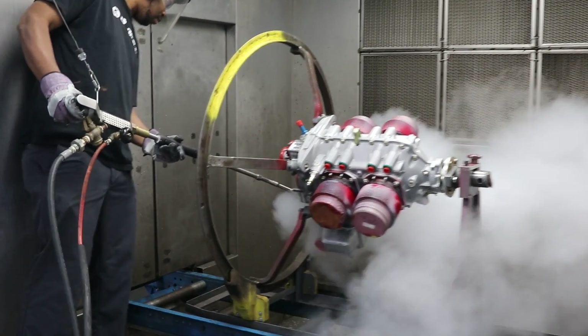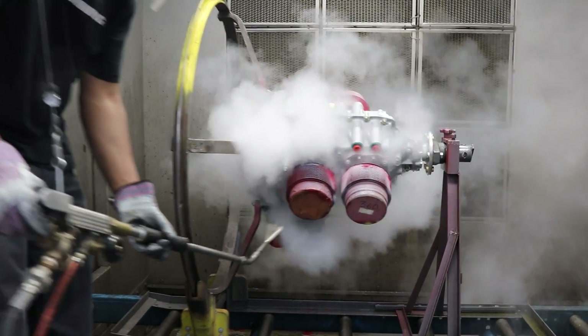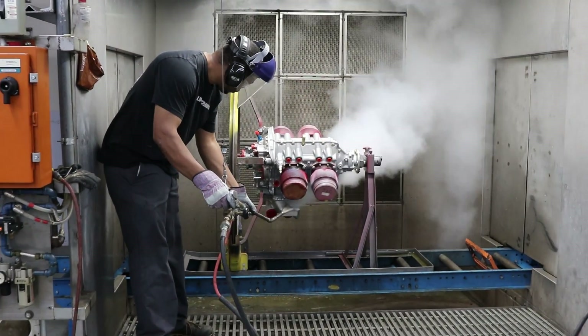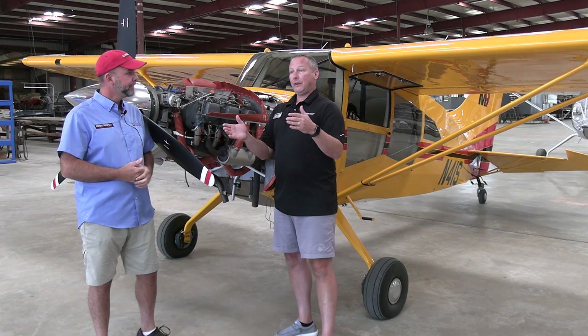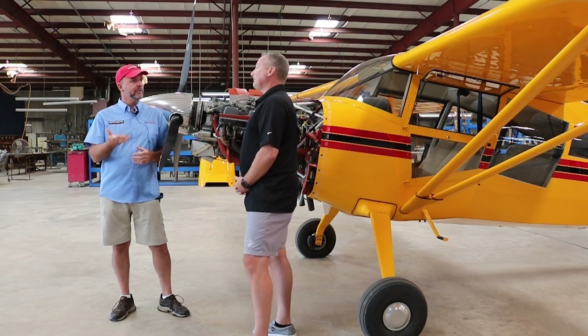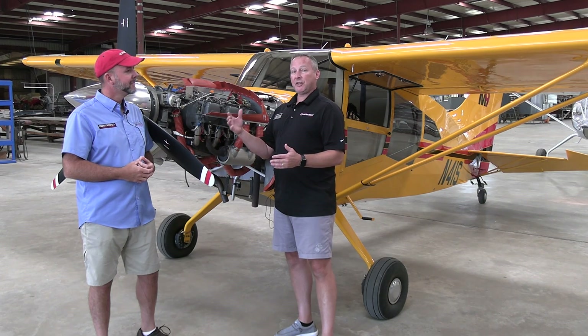What type of carburetion and injection is Lycoming using these days? We use carburetors from Avstar — that's all certified. On certified aircraft we use Avstar. On the experimental side, we use both Avstar and Airflow Performance for fuel injection. Avstar makes the carbs as well. Airflow Performance just makes fuel injection systems.